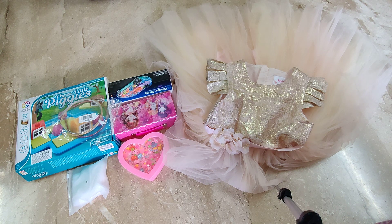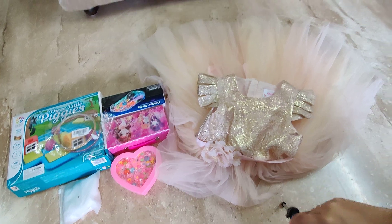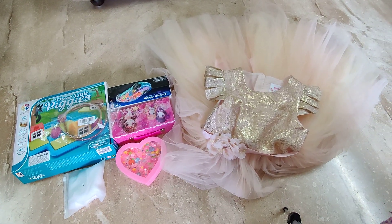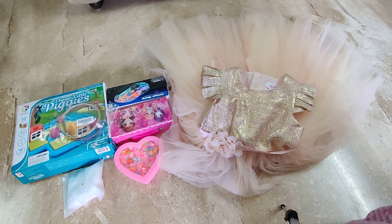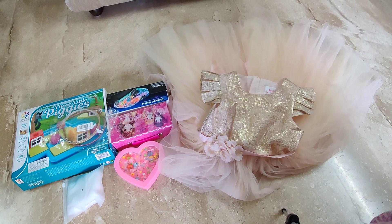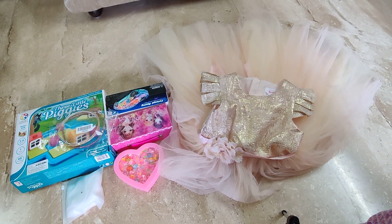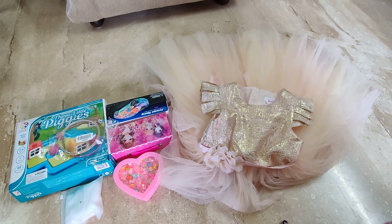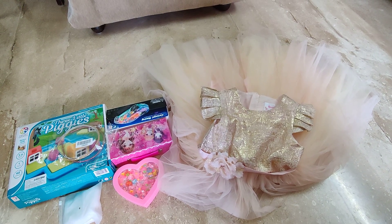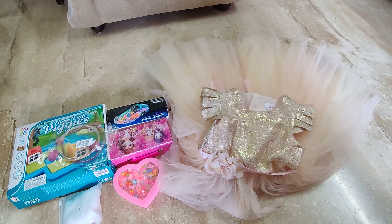Hi guys, this is Neha Paul and I have a three-year-old daughter, her name is Claire. Today I'm going to do a review on all the Christmas gifts she has received. Some are purchased by me, some are purchased by her grandparents. I'll be showing one by one what surprise gifts we have kept for her during this Christmas.